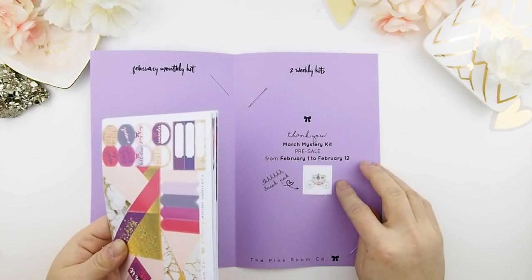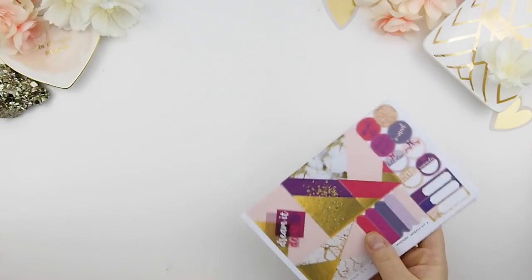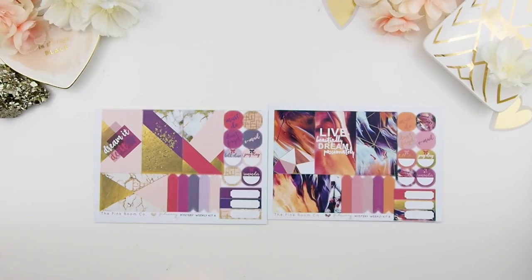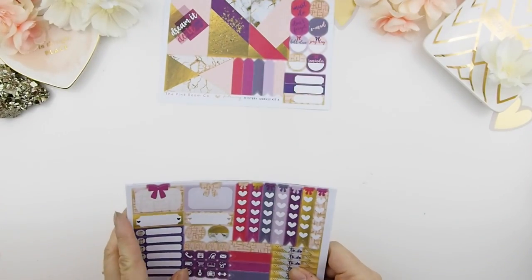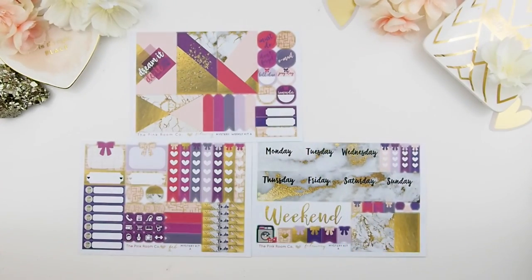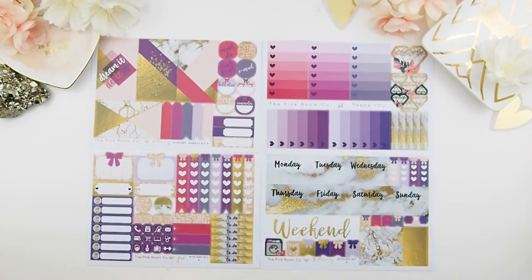Here's a little sneak peek for next month's mystery kit, which is the March mystery kit. These two weekly kits are not as floral as my other monthly mystery kits. I did add florals in the monthly kit, but with the weekly kits I decided to take a break from florals for one month or so. This is Kit A, and I am so obsessed with the gold marble background.